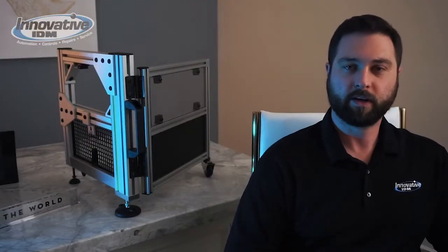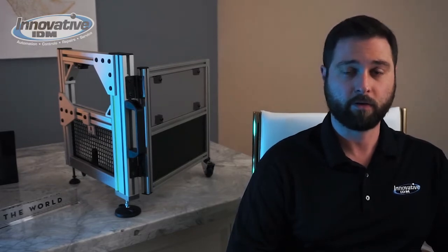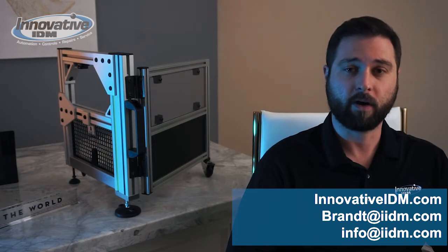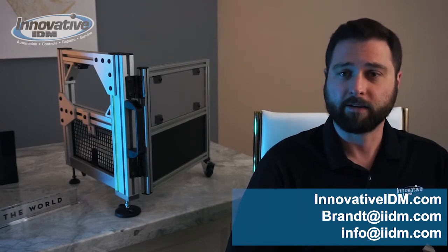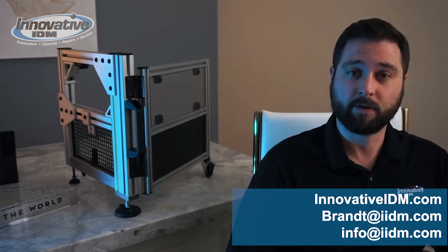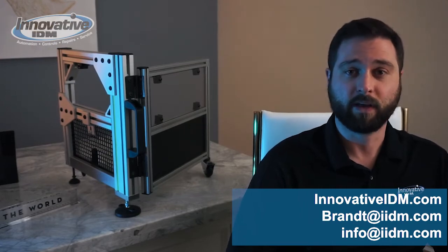I appreciate everyone taking a closer look with me at our aluminum extrusion offerings. Don't forget that Innovative IDM can help you with all your industrial needs — from parts distribution to systems integration, contract manufacturing to field service, and component level repairs on your industrial automation devices. For more information about aluminum extrusion or to schedule a virtual or in-person demonstration, shoot me an email at brent@iidm.com. You can also check out our latest offerings, blogs, and videos at www.innovativeidm.com. Stay tuned for the next one — thanks, guys, have a great day.